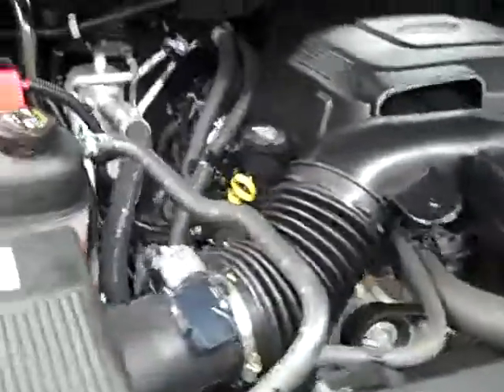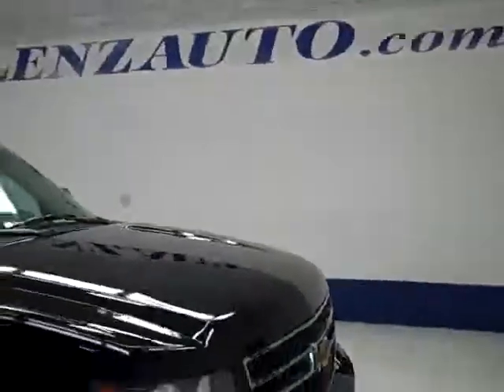If you'd like to see more pictures along with a full description, or to take a look at one of our other more than 400 trucks and SUVs, visit our website, lensauto.com.